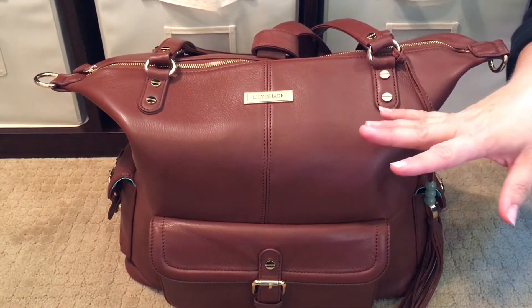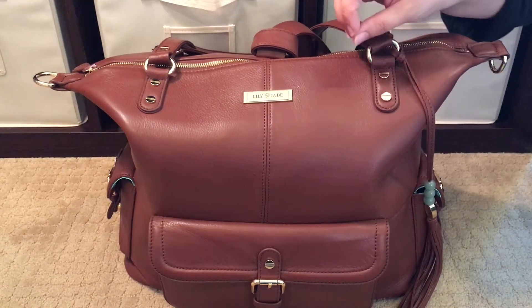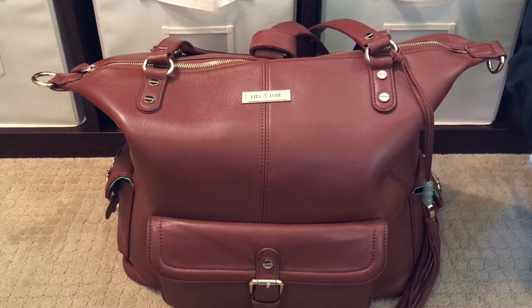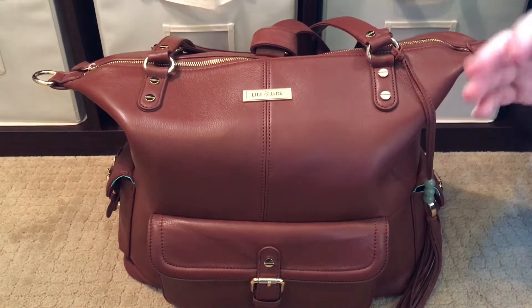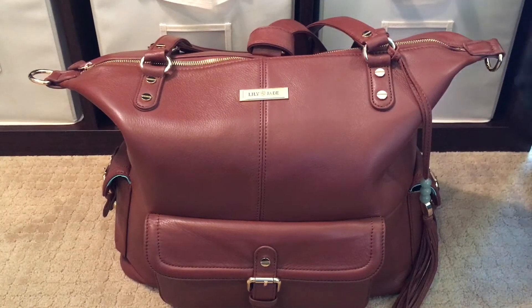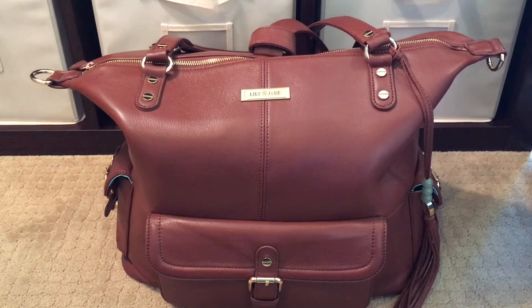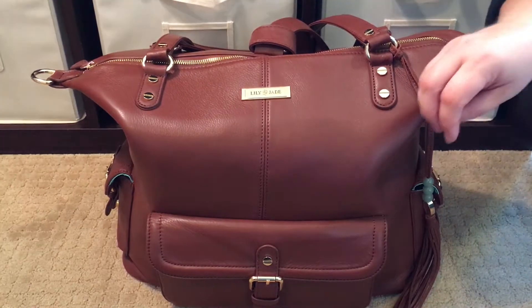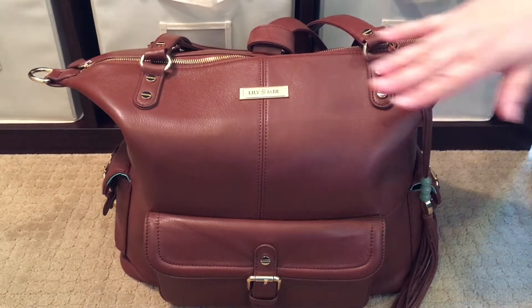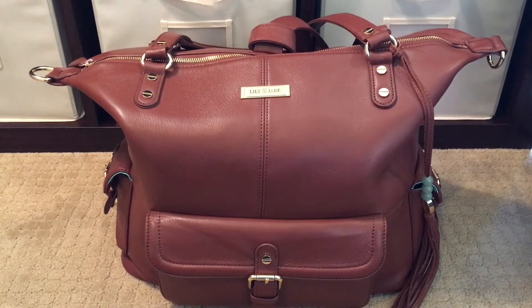For those of you who are new to the Lily Jade brand, they do come with either gold or silver hardware. The color of the hardware depends on the color of the leather bag or canvas that you pick. My gray Megan has silver hardware, and the Brandy Megan does have gold hardware. I'm a silver girl, but I really do like the gold hardware on this bag.